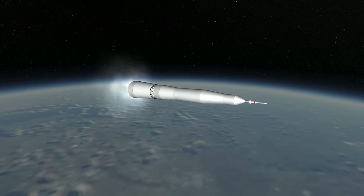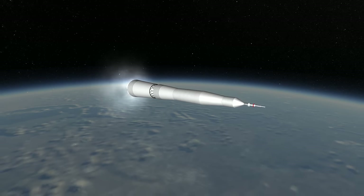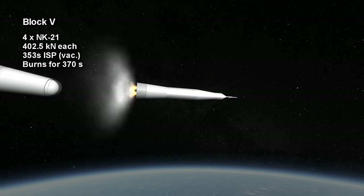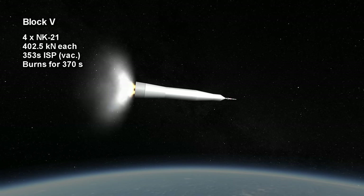I was uncertain about the timing of the launch tower jettison on this rocket, and just added it to the test payload. The third stage was the Block V, and featured 4 NK-21 engines, each with a thrust of 402.5 kN, burning for 6 minutes and 10 seconds.